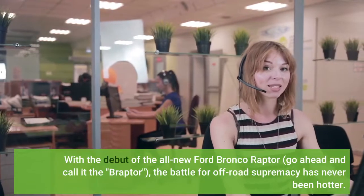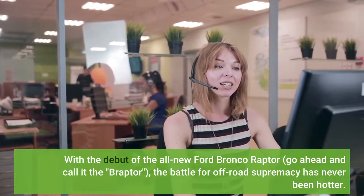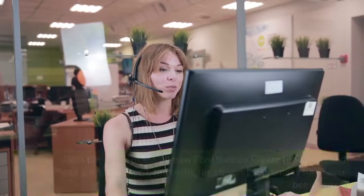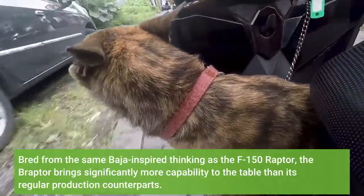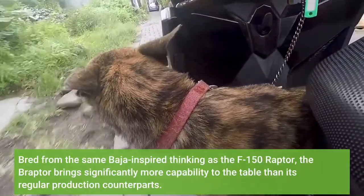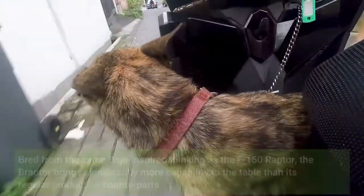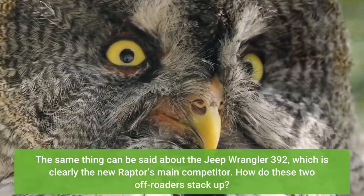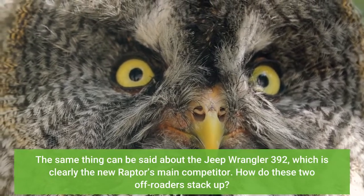With the debut of the all-new Ford Bronco Raptor — go ahead and call it the Braptor — the battle for off-road supremacy has never been hotter. Bred from the same Baja-inspired thinking as the F-150 Raptor, the Braptor brings significantly more capability to the table than its regular production counterparts. The same thing can be said about the Jeep Wrangler 392, which is clearly the new Raptor's main competitor. How do these two off-roaders stack up?